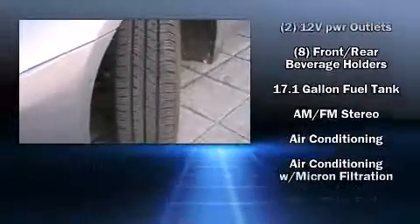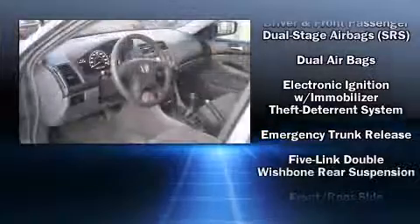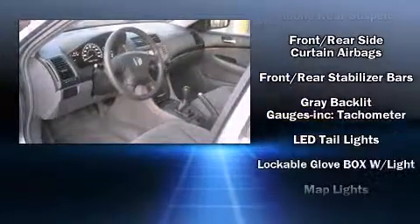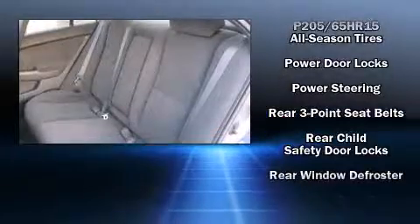Six speakers enhance the audio experience throughout the interior. Honda ensures the safety and security of its passengers with equipment such as dual front impact airbags with occupant sensing, front side impact airbags, ignition disabling, and ABS brakes.